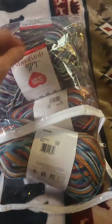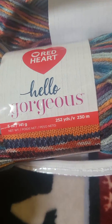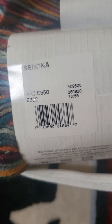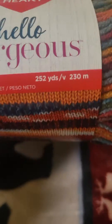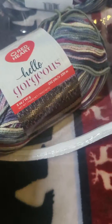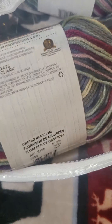Let's check out the yarn. It is Hello Gorgeous — that is so pretty. Sedona. It comes with two of that one. And then it comes with three of this one, so I assume this is for the bigger bag. Orchid Blossom — that's cute.